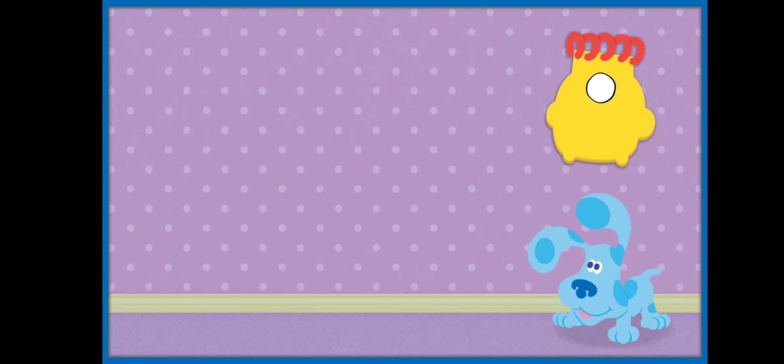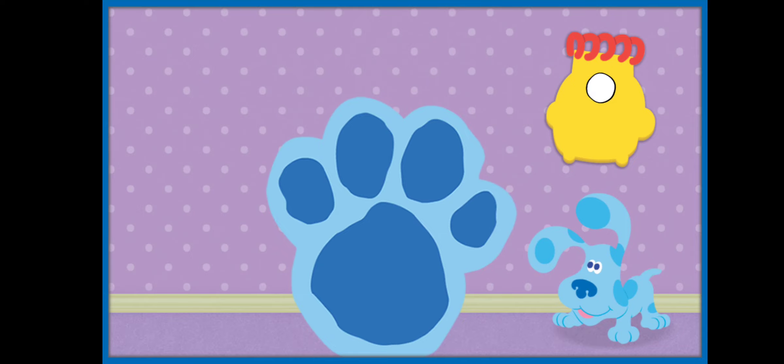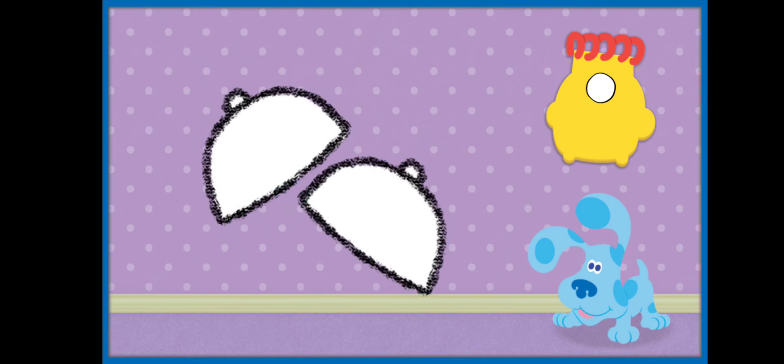Now let's find the second clue. A clue! Let's connect the dots and count. One, two, three, four, five, six, seven, eight, nine, ten. This clue has two semicircles. What do you think it could be? They're bells! We've got another clue. Let's put it in our handy-dandy notebook.